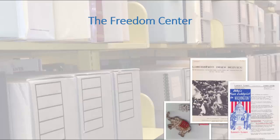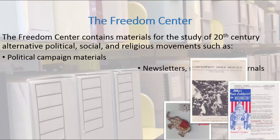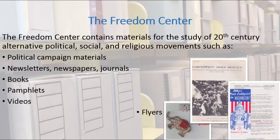The Freedom Center contains materials for the study of 20th century alternative political, social, and religious movements, such as labor, anti-communist, anti-war, countercultural lifestyles, ecology, gay liberation, women's liberation, animal rights, and revisionist history movements. These movements are represented through political campaign materials, newsletters, newspapers, journals, books, pamphlets, videos, flyers, and posters.